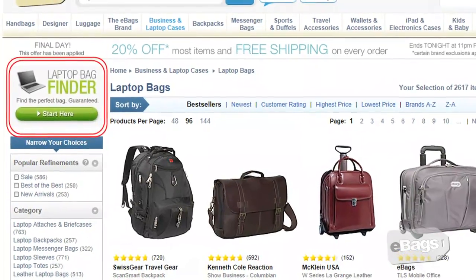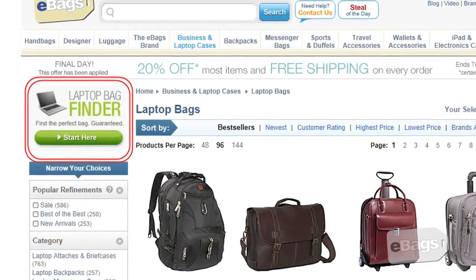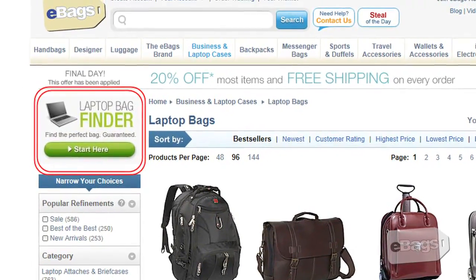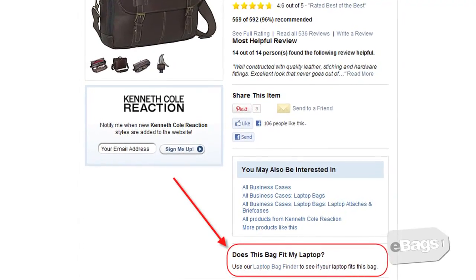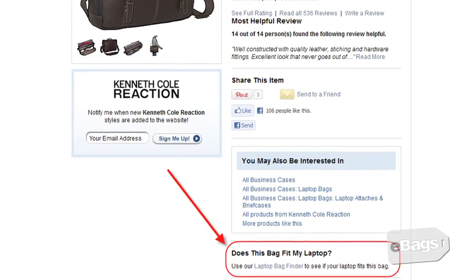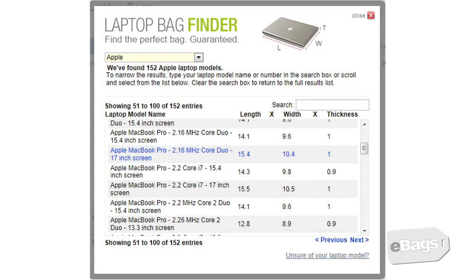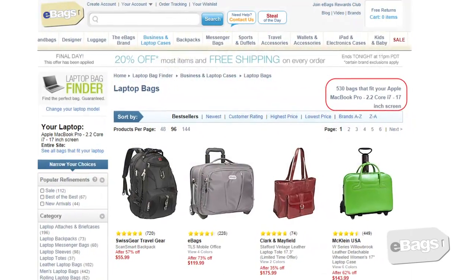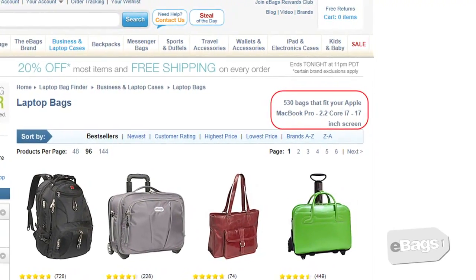Here's how it works. The laptop bag finder icon can be found in any laptop category such as our business and laptop categories, as well as the model detail pages of any bag with laptop pocket dimensions as part of the product features. Start by choosing the brand and the laptop model, find your laptop model on the list and click on it. A page showing all bags, backpacks, and sleeves that will fit your laptop will be displayed.